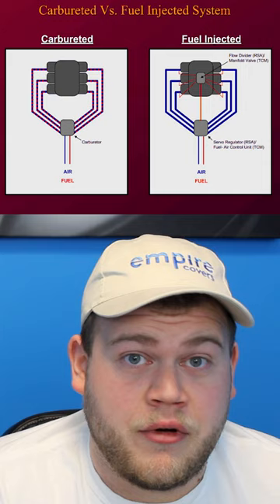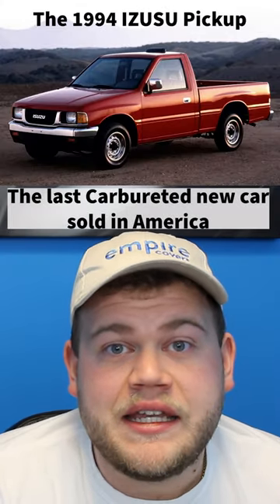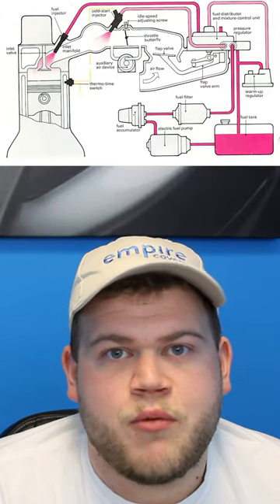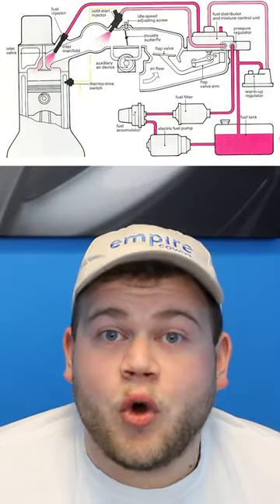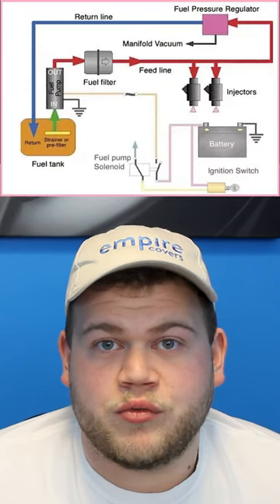It's either a carburetor or a fuel injector because carburetors became obsolete in the mid-80s. They were replaced by fuel injection, which is a much more complex process. The goal of the fuel injection system is to keep your car running at the optimum level, using less fuel and producing less emissions.